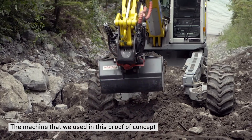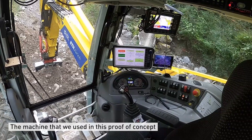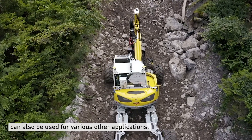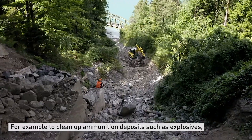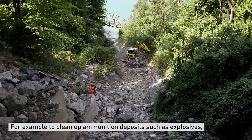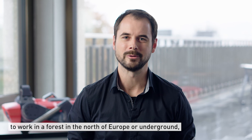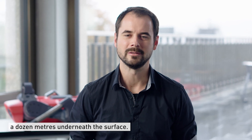This machine that we are using here in this proof of concept for environmental disaster clean-up can also be used for various other applications — for example, to clean up ammunition deposits like explosives, to work in forests in the north of Europe, or underground thousands of meters under the earth.